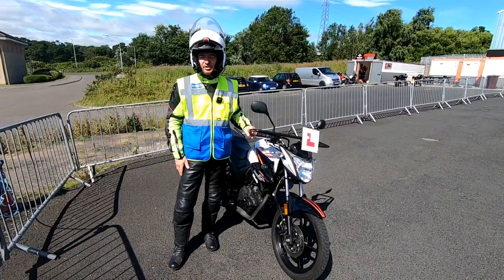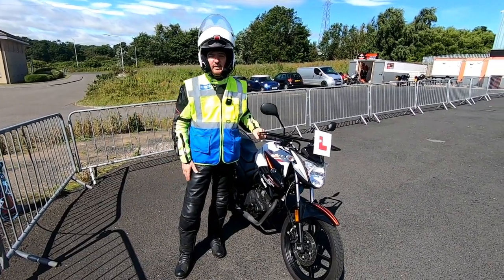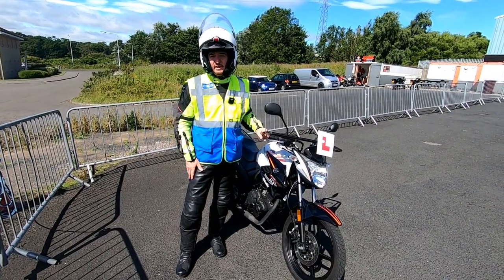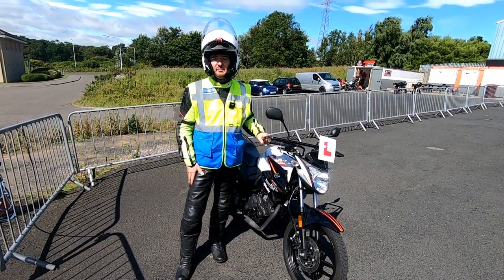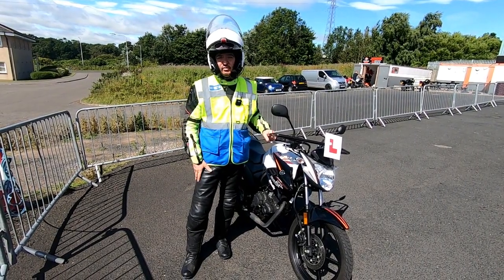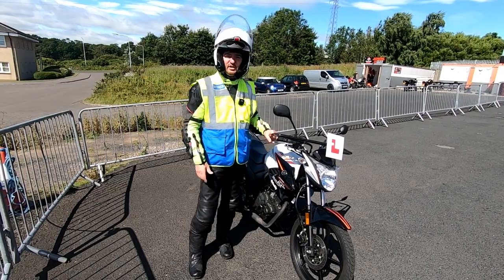Hello and welcome back. It's John McDonald here from ProScot Rider Driver and Rider Training. We've already covered Element A and Element B — we're now going to look at Element C and all the various skills that you're going to be taught before you can ride out on the road.